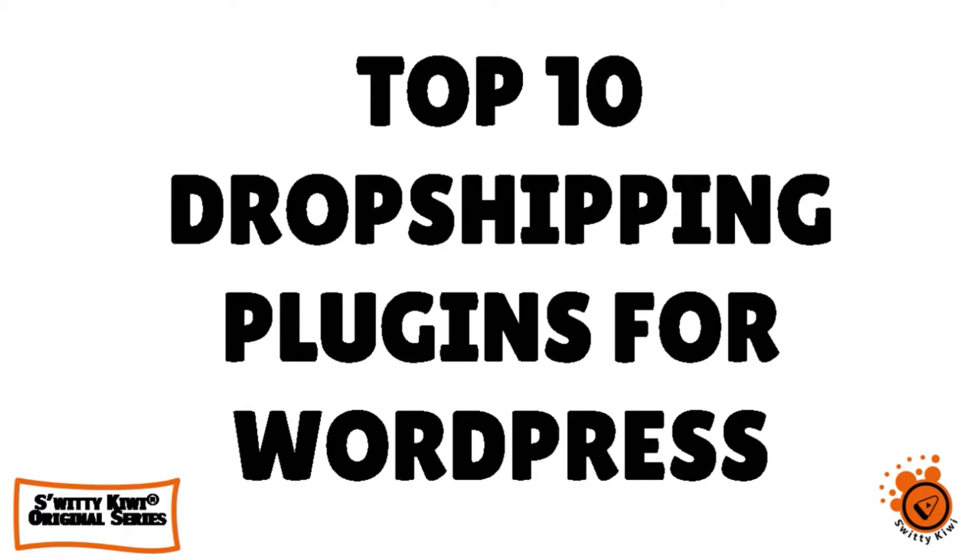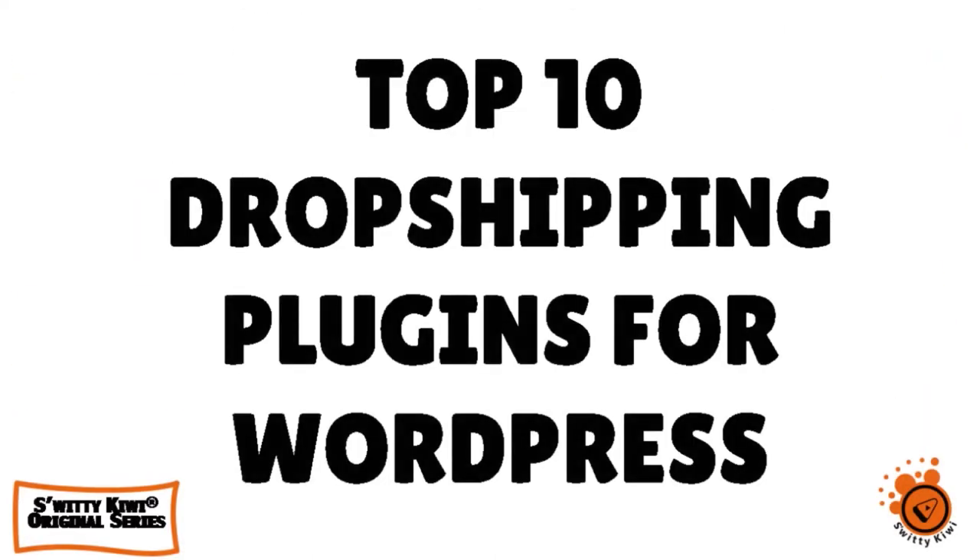Today I want to talk to you about the top 10 drop shipping plugins for WordPress. If you are a drop shipper and you really want to take your game to the next level, you have to offer a proper customer experience. And this starts with having an SEO-ready website. Drop shipping has become one of the most simple, accessible and profitable ways for emerging and veteran entrepreneurs to make money on the Internet.